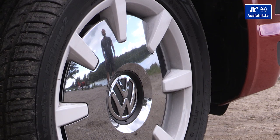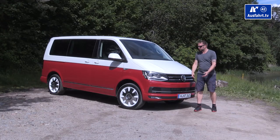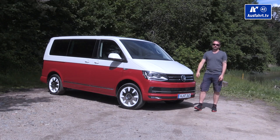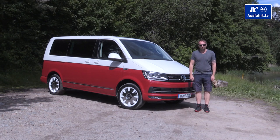Welcome to a new episode of AusfahrTV with me, your host Mr. V. Welcome, you flower power kids from the sixth generation. Today we're going to present you in our in-depth review the newest generation of the Volkswagen Transporter.